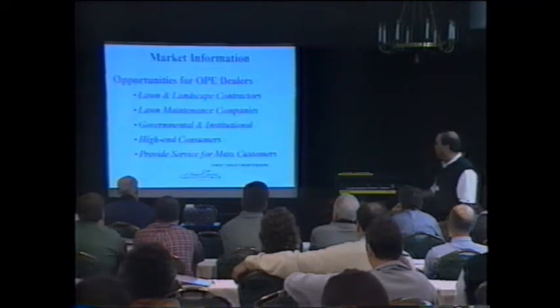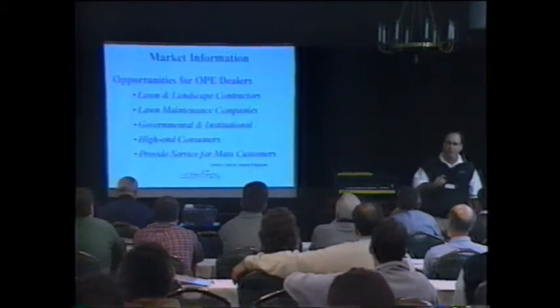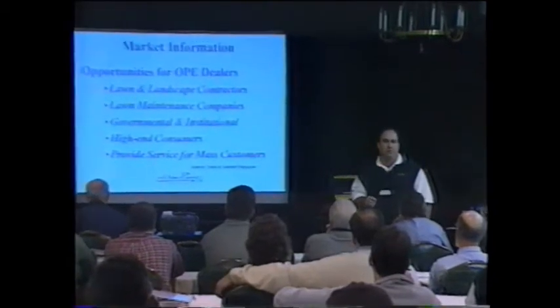The opportunities we have as outdoor power equipment dealers include lawn and landscape contractors and lawn maintenance companies. One I like to talk about is governmental and institutional — I feel like we could do a better job here. We have an excellent rebate program for handheld products. If you're selling Echo or Stihl or Shindaiwa to a municipal or non-profit agency, you have to give a 15 or 20 percent discount before you get a rebate. With our products, it doesn't matter what you sell it for — you can sell it full retail and still get the rebate.